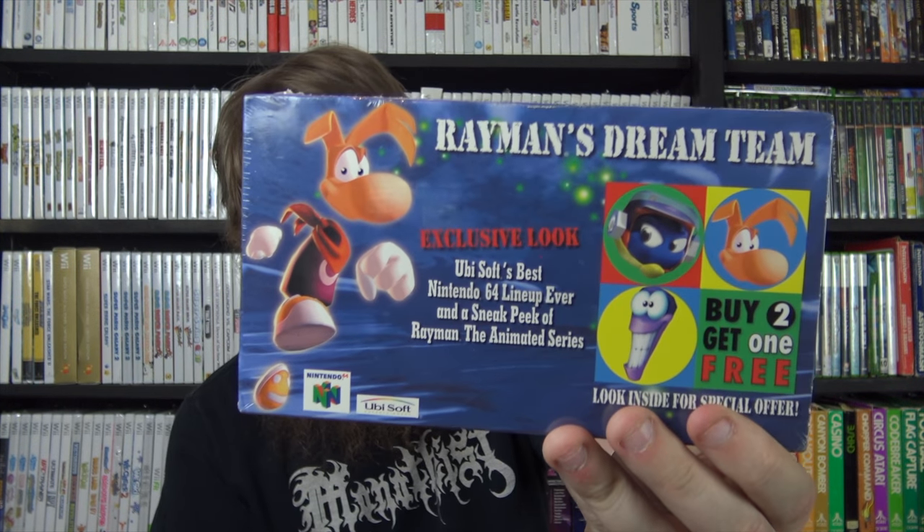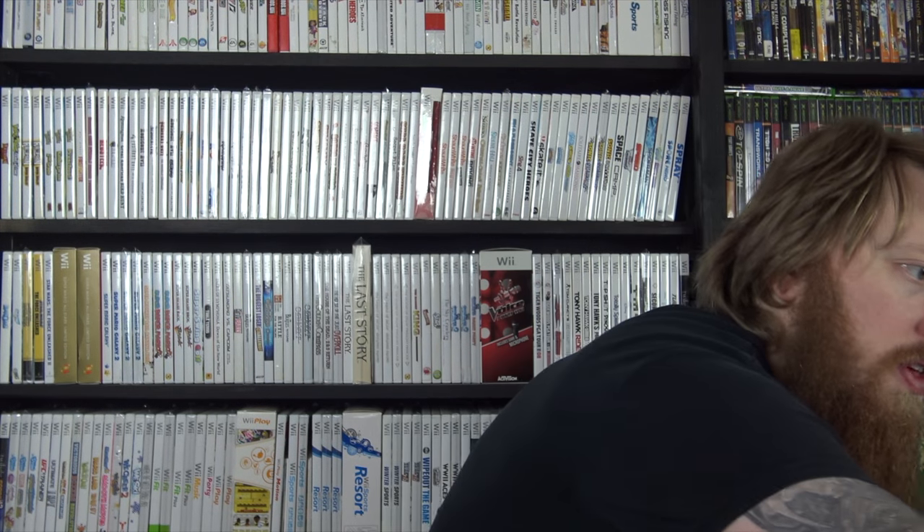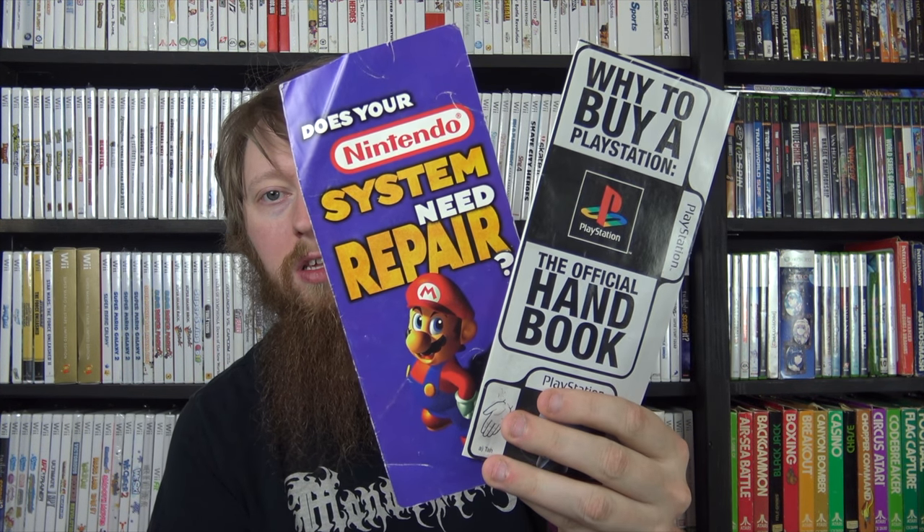From my friend David I also got a Nintendo 64 promotional VHS tape for Rayman 2 and Rocket Robot on Wheels - still factory sealed. I'm trying to collect all Nintendo-related VHS tapes so I was happy to get that one. I also got two more little pamphlets - a PlayStation one and a Nintendo one.